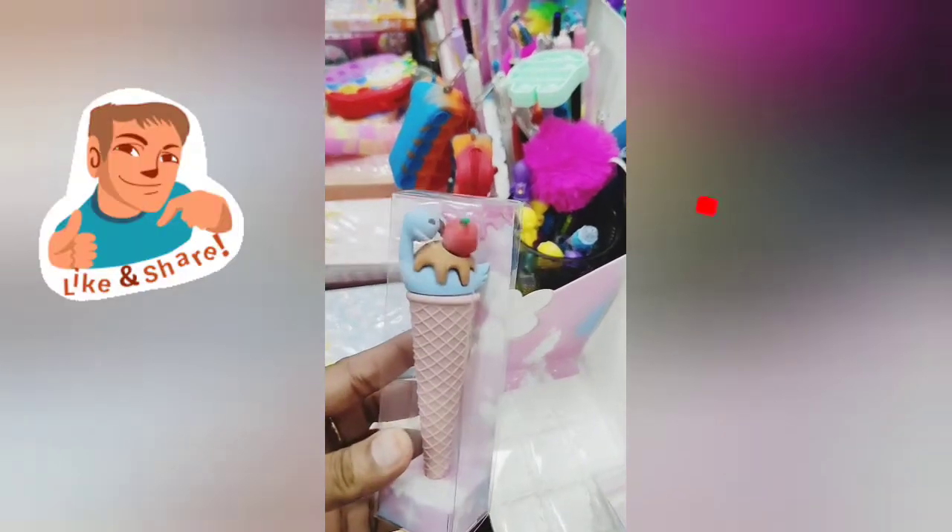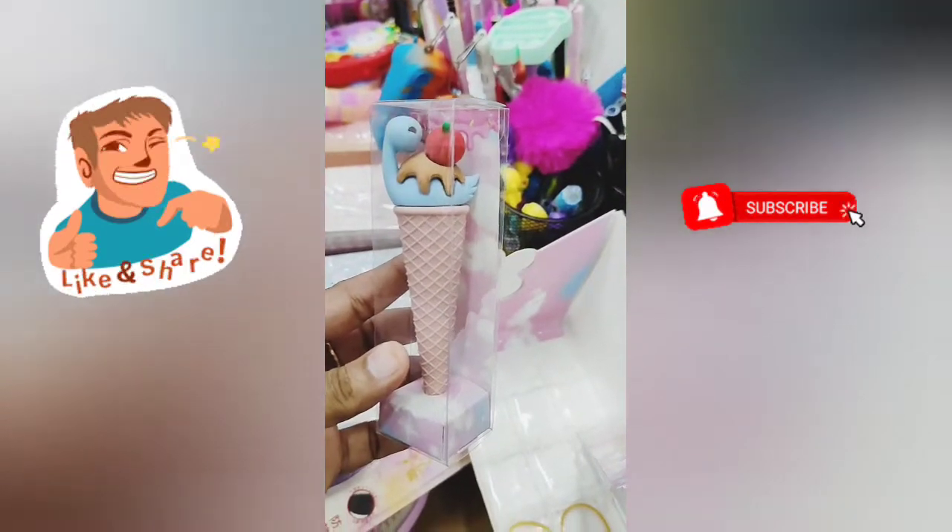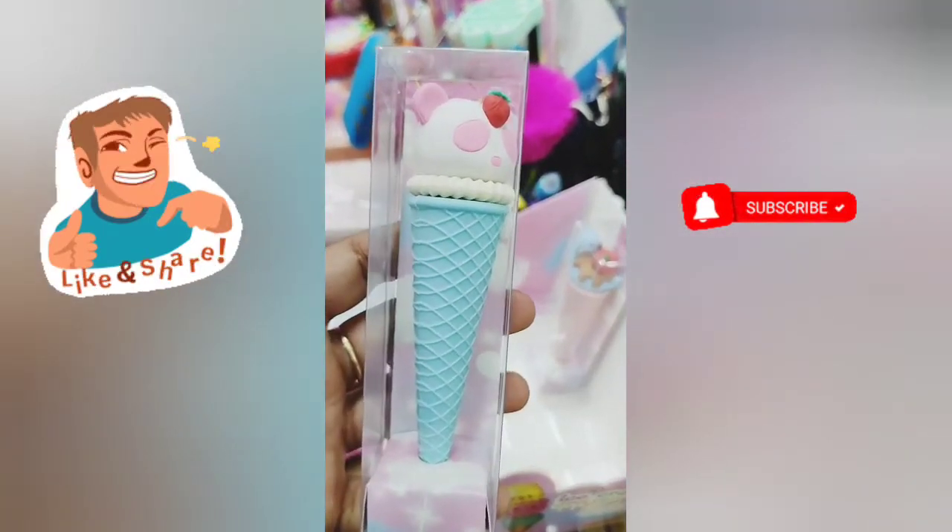So guys, if you liked this stationery video, please like it and share it with me. And subscribe to my channel. Bye bye!